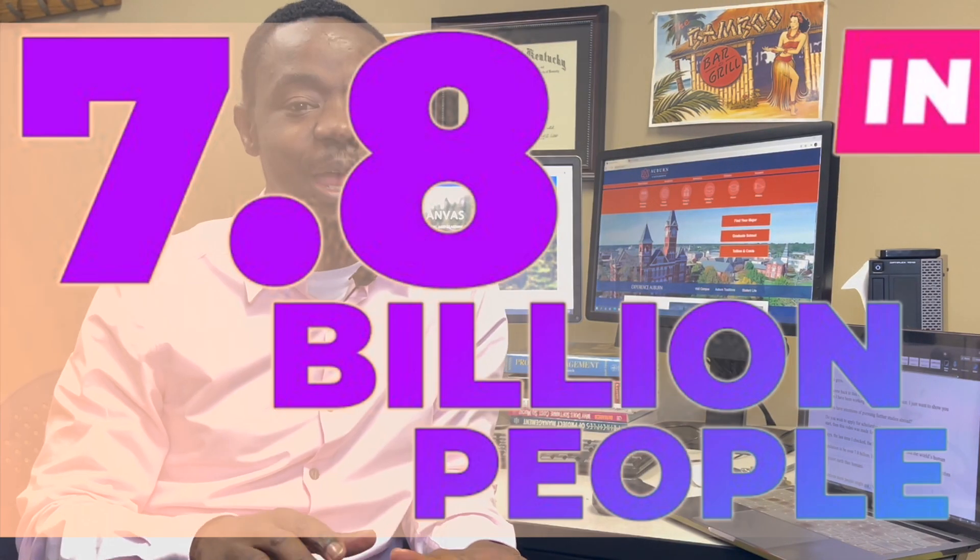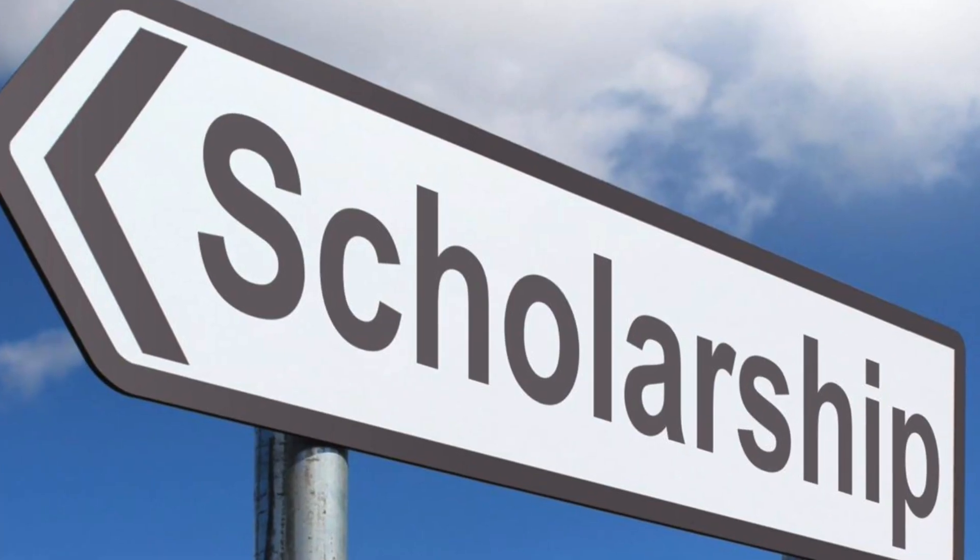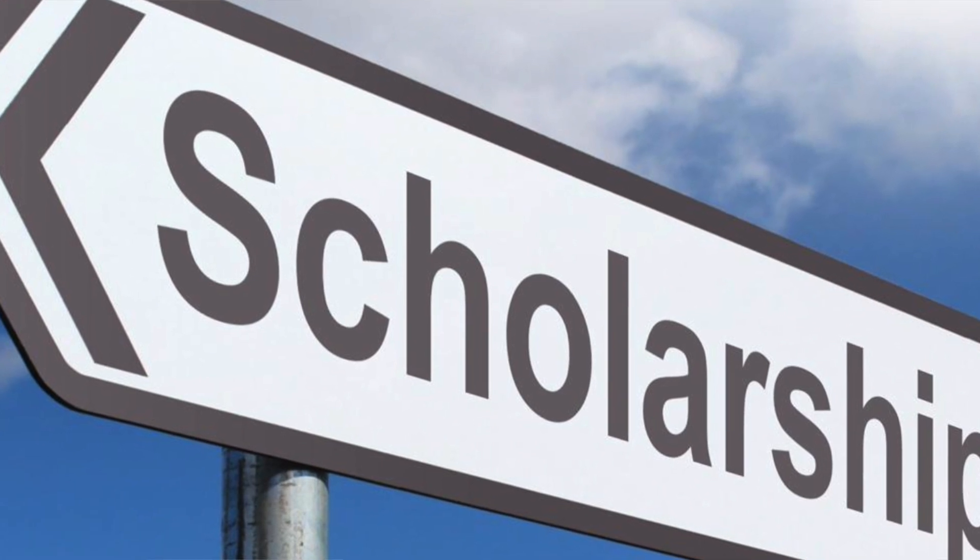Technically there are about 7.8 billion people on the planet. I believe there are more opportunities on earth than even the number of humans. The point is that there are a lot of scholarship opportunities out there — but how do you find them? I've got you covered in this video.